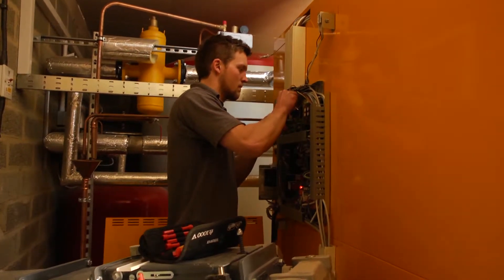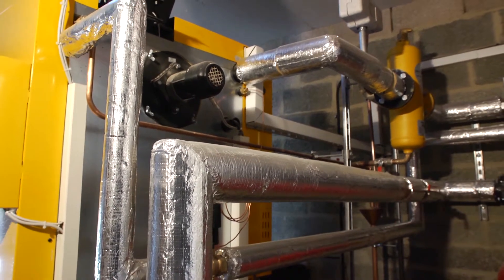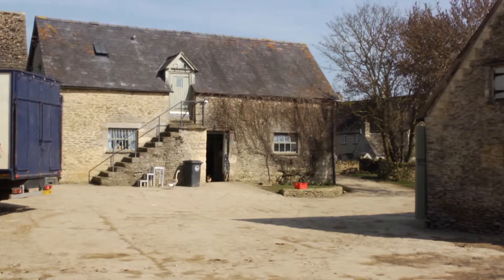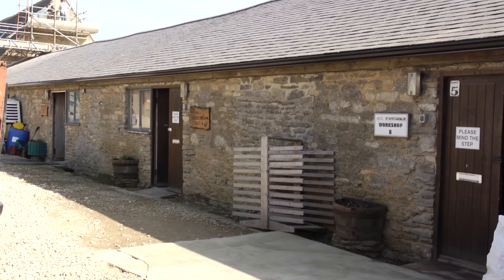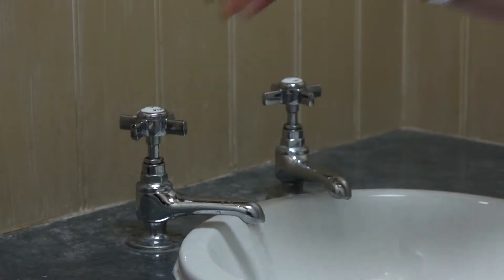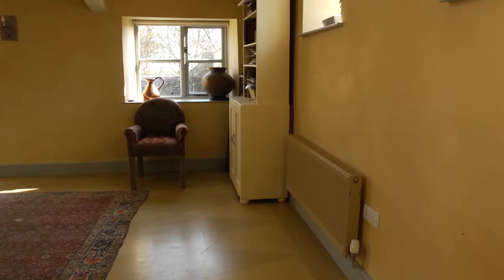Currently we're just commissioning our biomass boiler, which is a 200 kilowatt wood chip boiler. It's working through a district heating main supplying the farmhouse, a couple of flats, cottages, the farm units we let out, and a conference centre with underfloor heating. It looks as though it's going to be providing all of the hot water and heat for those buildings.